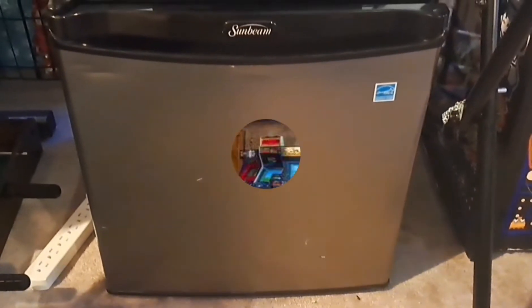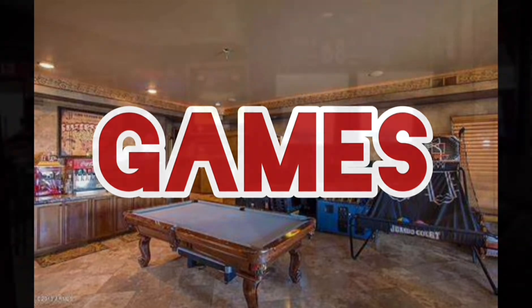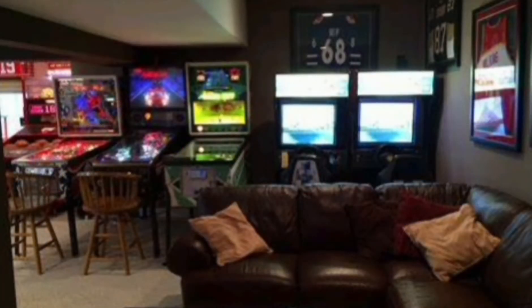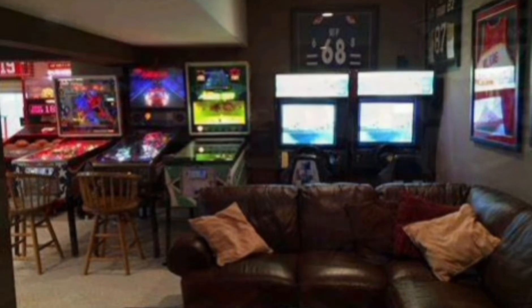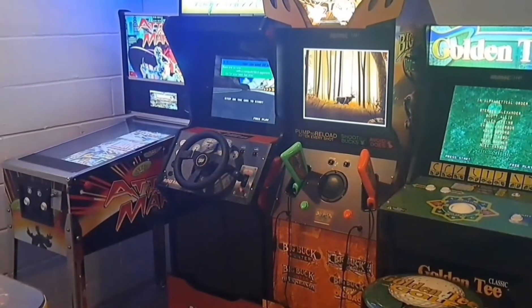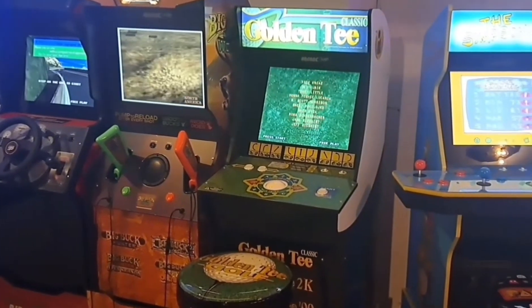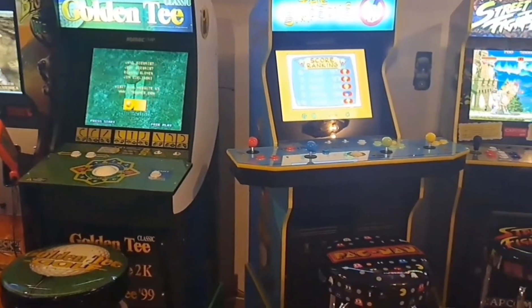Games are a necessary thing for any man cave — whether it's a pinball machine, arcade machine, foosball table, or pool table. Whatever activity you have, your friends and family are going to love it. I myself have a boatload of Arcade1Up machines, which are three-quarter scale replicas of arcade machines — so much fun.